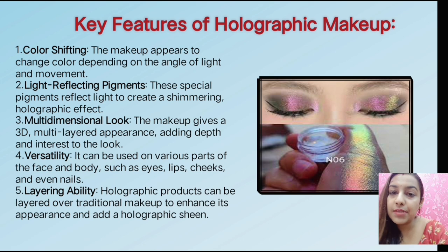Next is multi-dimensional look. It creates a 3D look — this is called a 3D look. It is deeply layered, which makes different colors appear in your color.